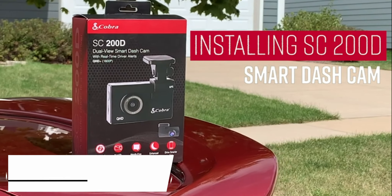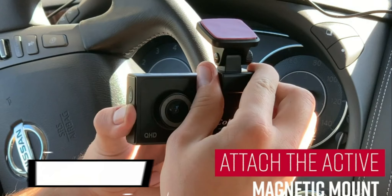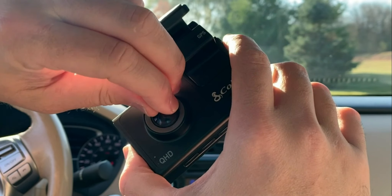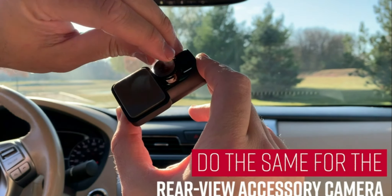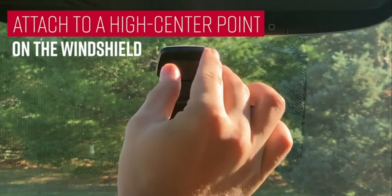Last but not least, we have the Cobra Smart Dashcam. Don't let its compact size fool you — this dashcam is packed with smart features that punch above its weight class. With its 1080p Full HD resolution and 160-degree wide-angle lens, the Cobra Smart Dashcam captures stunning and detailed footage of the road ahead. Its high-quality sensor ensures that you get crisp and clear videos in various lighting conditions.